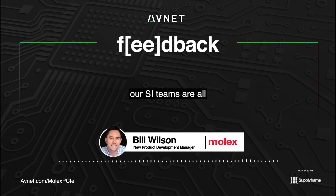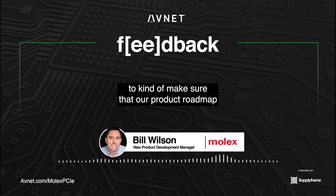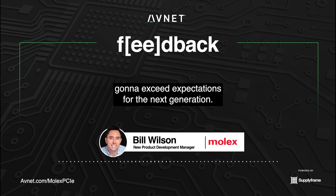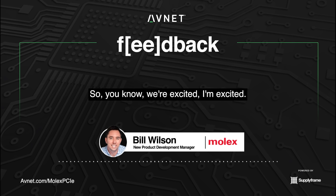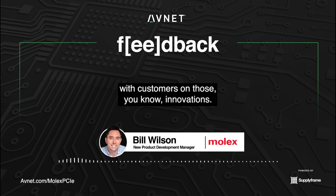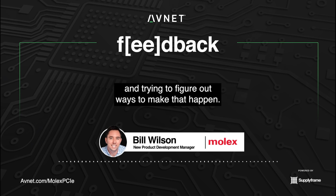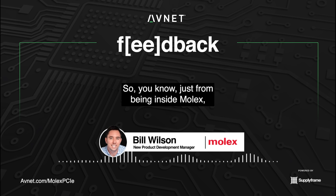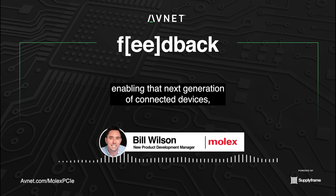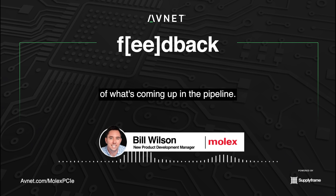Our SI teams are all in tune across various geographies and different product development teams in different parts of the world, to make sure that our product roadmap and the solutions we have for our customers are going to exceed expectations for next generation. We're excited. I enjoy being in the role I'm in because I get to work with customers on innovations — stuff that hasn't existed before, data rates we haven't hit before, densities that are very challenging. Inside Molex, I think there's a bright future, enabling that next generation of connected devices, data center, and data transfer.